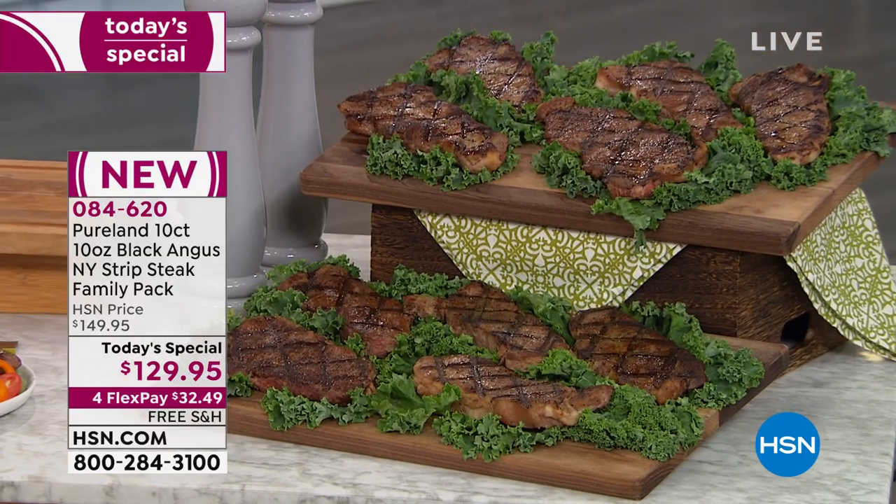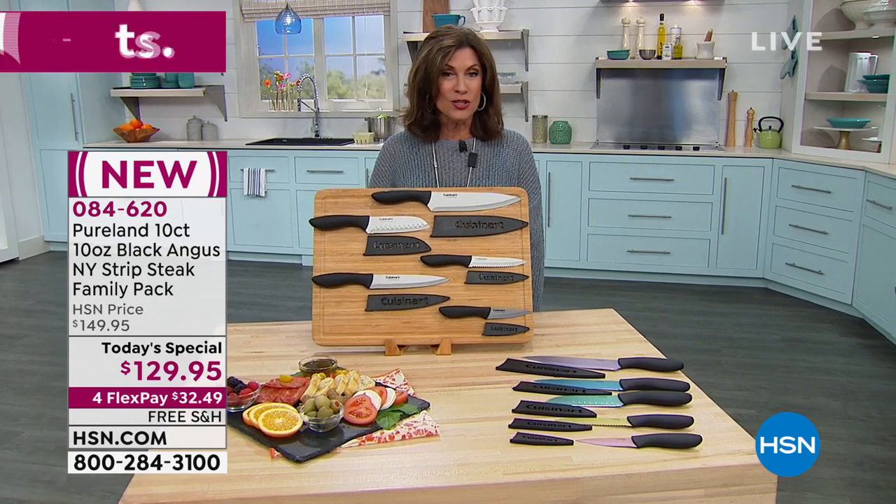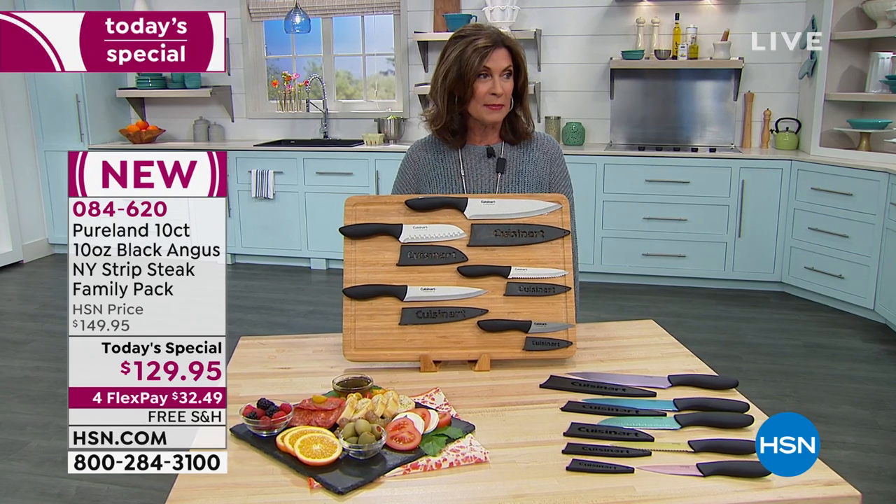We'll get 10 of these. Each one is 10 ounces, and not only are they Black Angus, this is also 28 days wet-aged on top of that. That means you're going to get the juiciness, the tenderness, and the flavor — $129.95 with free shipping and handling, and four flex payments available on that.